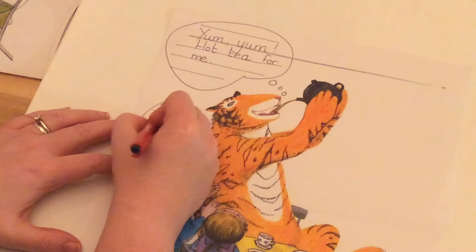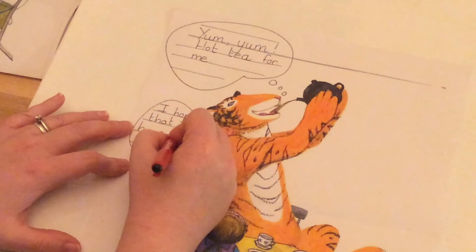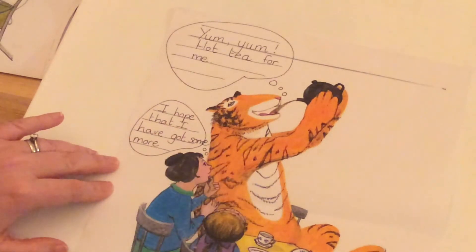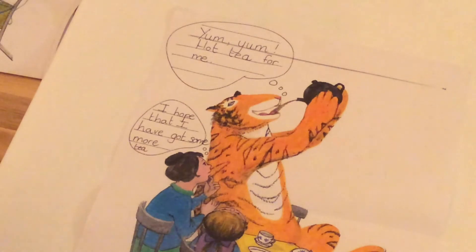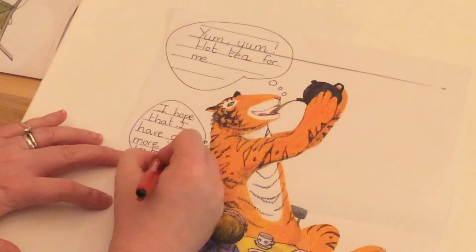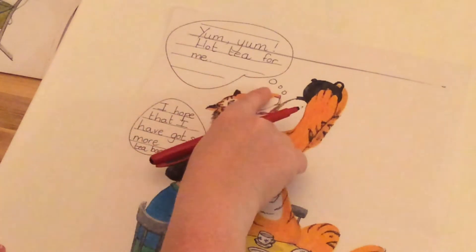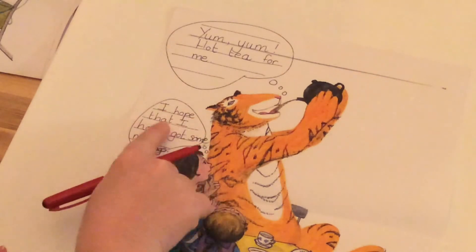I hope that I have got some more tea bags — oh no, actually I'm going to struggle a little bit to fit this into my thinking bubble. I can hear that plural S on the end: 'I hope that I've got some more tea bags.' So there we are. Let me read the thinking bubbles I've written about this picture: Tiger is thinking 'yum yum hot tea for me,' and Sophie's mummy is thinking 'I hope that I have got some more tea bags.'